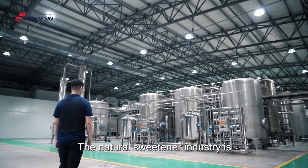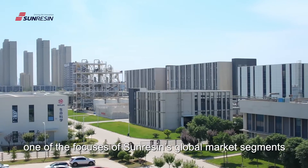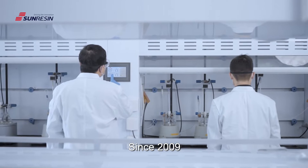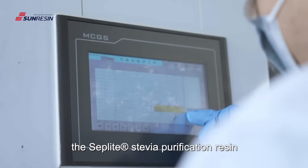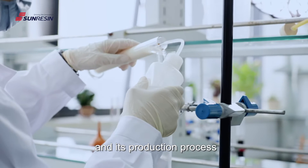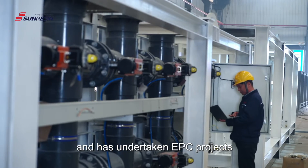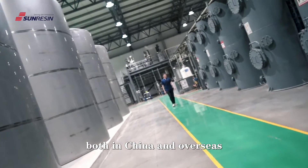The natural sweetener industry is one of the focuses of SunResin's global market segments. As the world's leading provider of total solutions for separation and purification, since 2009, SunResin has successfully industrialized the SeppLite stevia purification resin and its production process, the SeppSolute simulated moving bed system for stevia purification, and has undertaken EPC projects for multiple stevia production lines both in China and overseas.